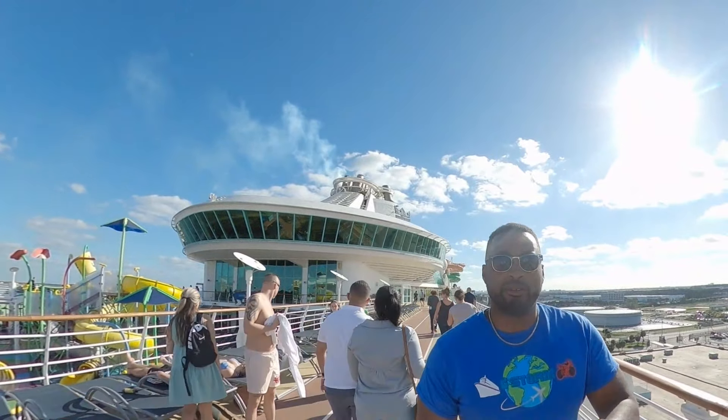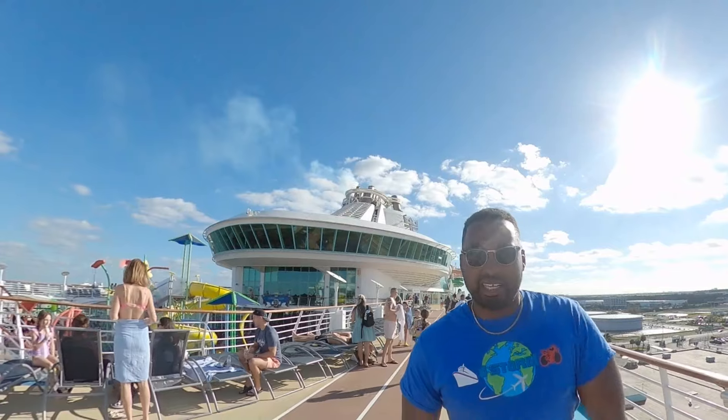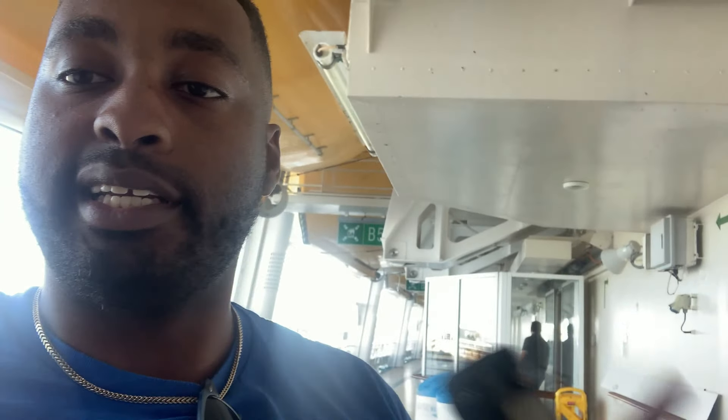Alright everybody, vacation has officially started. I got me a salad and a tropical mango punch. I'm about to tear this up. I'm going to enjoy this, and then after that we're going to see what we can get into on this trip. I'll see you once I'm done.